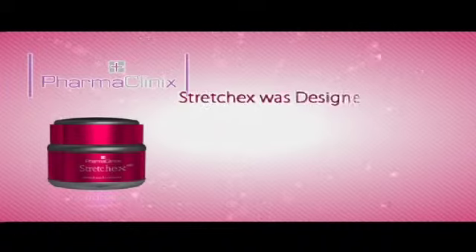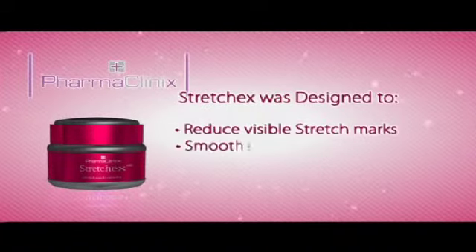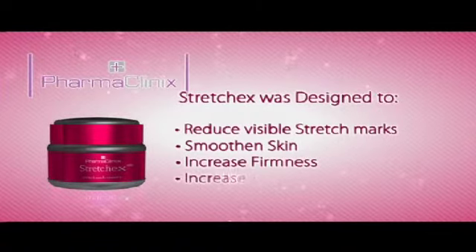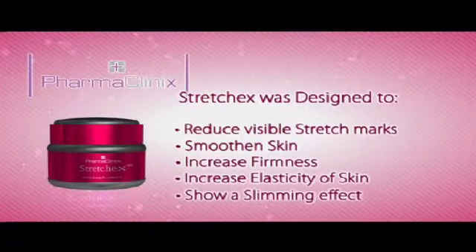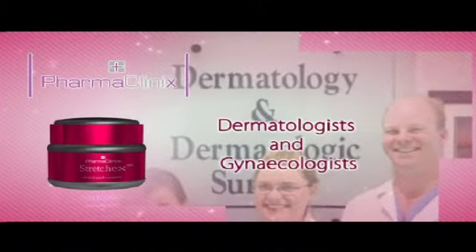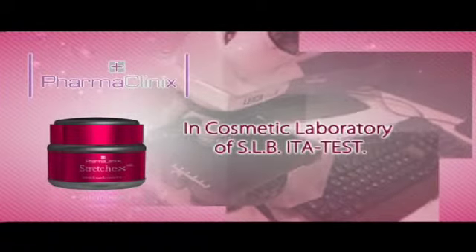StretchX was designed to reduce visible stretch marks, smoothen skin, increase firmness, increase elasticity of skin, and show a slimming effect. An independent research was carried out on volunteers by dermatologists and gynaecologists in the cosmetic laboratory of SLB ITA test.